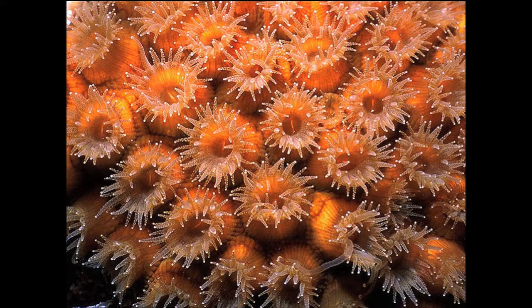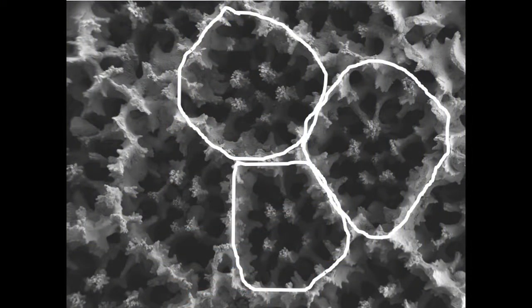Another thing about reef-building corals is that most of them are colonial — they live together with tens, hundreds, or thousands of other coral polyps in the same colony. Together, they are all working 24 hours a day, seven days a week, 365 days a year to make those crystals and build a skeleton. This scanning electron microscope image of the coral skeleton surface shows honeycomb-shaped features, where each one is the home for one polyp — supporting the soft flesh and serving as a refuge the polyp can contract into when a parrotfish comes along to eat it.